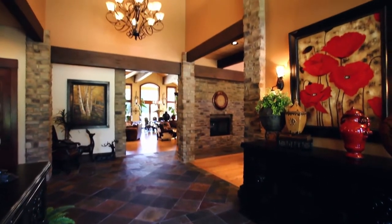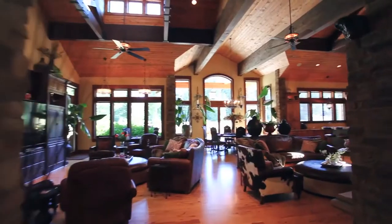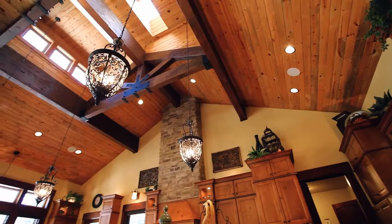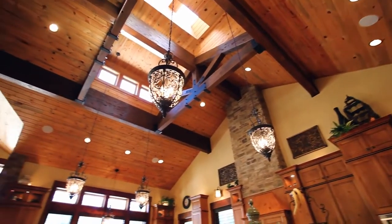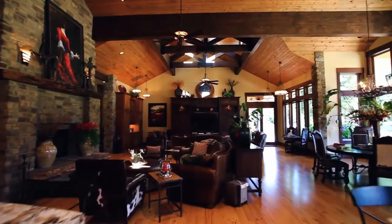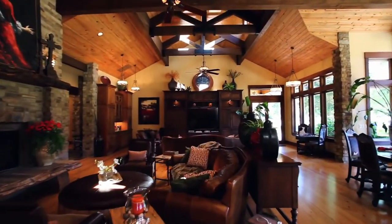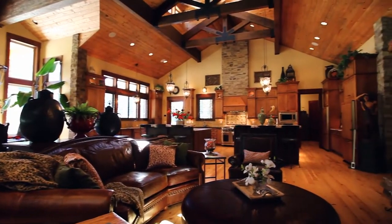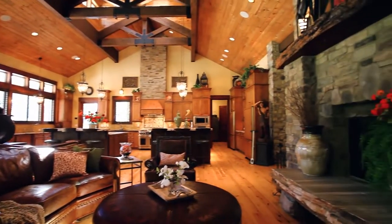From the moment you enter, you'll find exceptional craftsmanship throughout. The open floor plan showcases the warm and inviting interior with high beam ceilings and Australian cypress hardwood floors. This thoughtfully designed home offers effortless entertaining, and you can relax by the floor-to-ceiling fireplace.